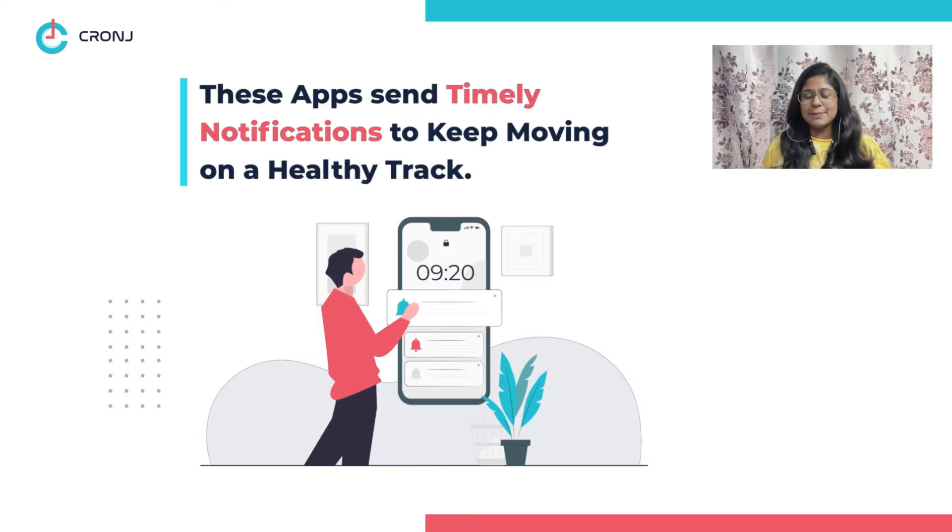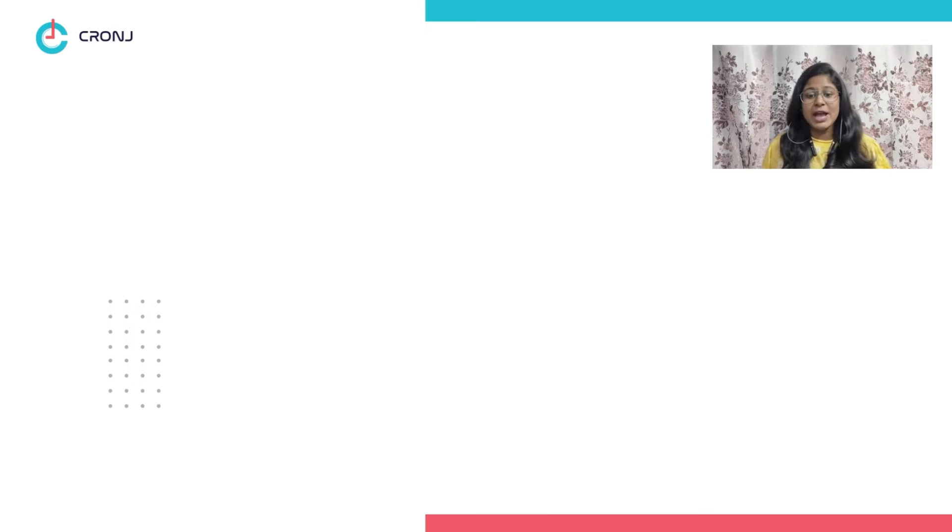Feature ten: notifications and alerts. To keep yourself and your healthy routine on track for a long time, the health monitoring apps send you frequent notifications to keep you on a healthy track.